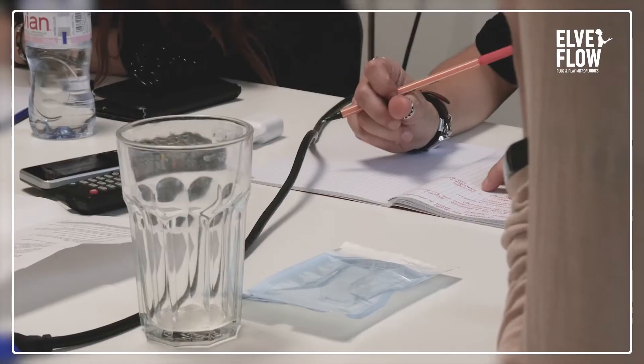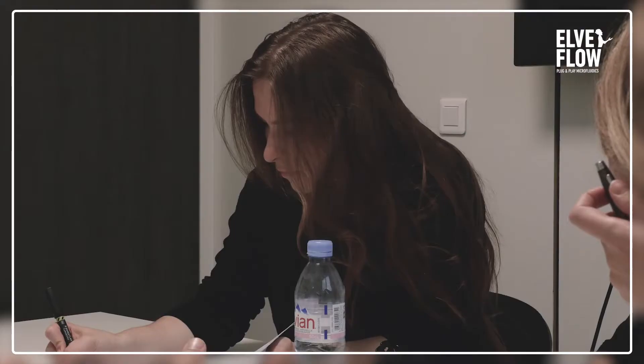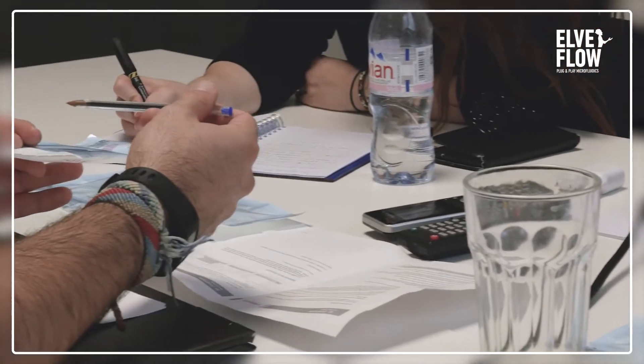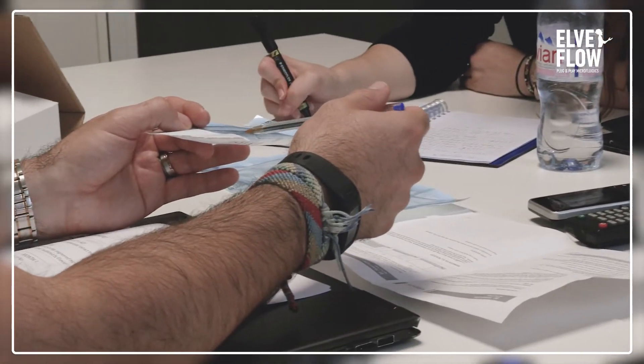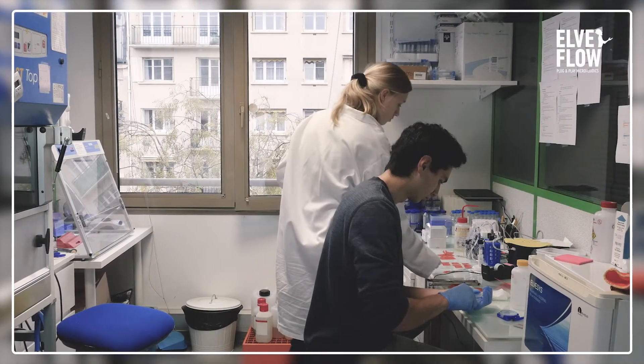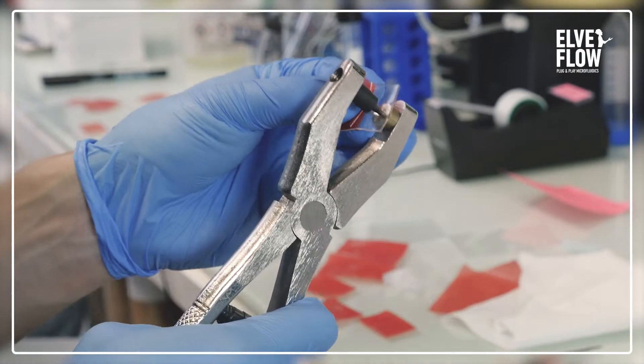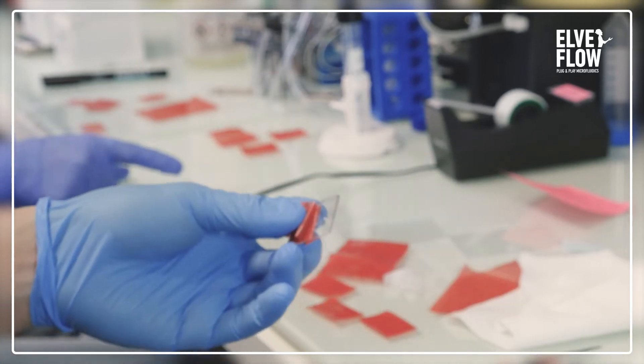Phototrain is a photochemistry and microfluidics project comprised of 14 different PhD students from all over Europe, and at the very core we're trying to turn light into usable products, whether the products are pharmaceuticals, food products, or renewable energies. We could call this process artificial photosynthesis, which obviously takes inspiration from the photosynthetic processes we find in nature.